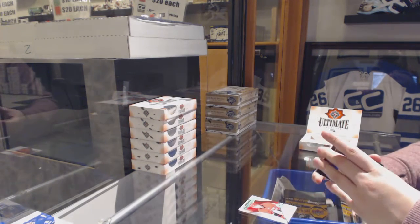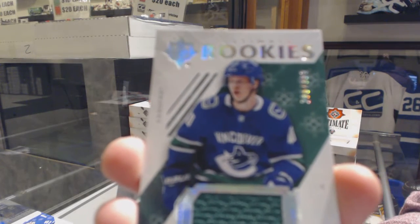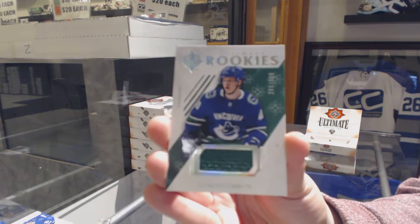Number 20, rookie jersey number 2399 for the Vancouver Canucks, Elias Pettersson.